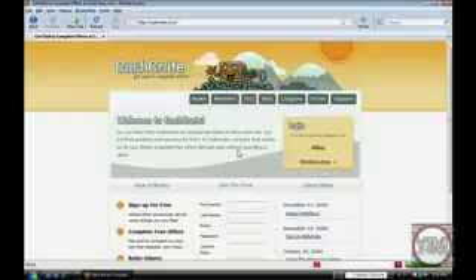Hey everyone, this is YouTube Media. I'm going to show you a site called Cash Crate — it's a site that lets anyone make quick and easy money on it.